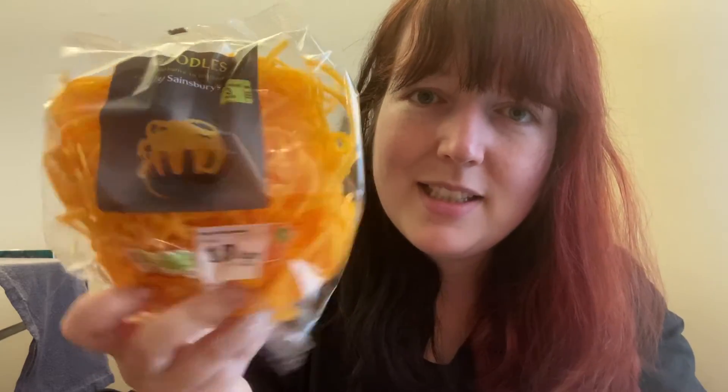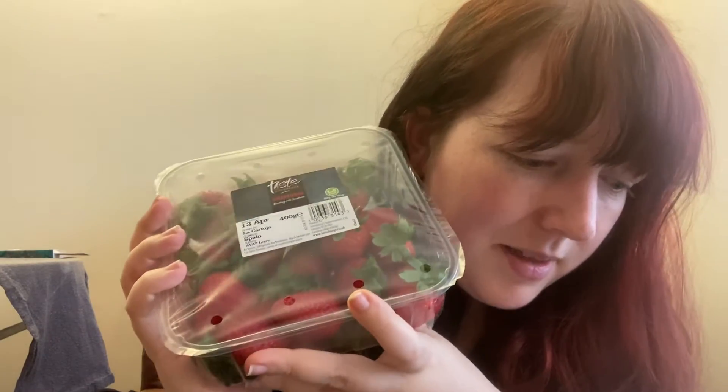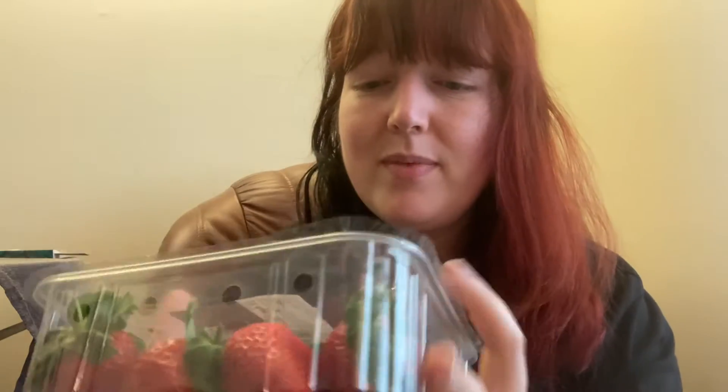I've got some strawberries — we all love strawberries. These cost 69p and smell amazing. I do love strawberries.